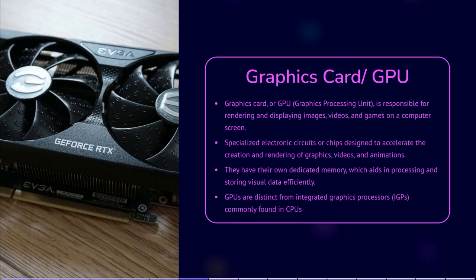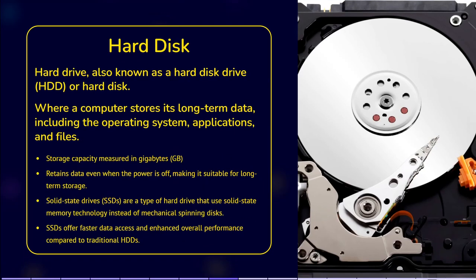The term hard drive is actually short for hard disk drive. One can encounter any of the terms hard disk, hard disk drive, or hard drive. The hard disk is where the computer stores its long-term data, including the operating system, applications and files. The storage capacity is measured in gigabytes. SSD hard drives provide faster data access compared to traditional hard drives. Data is stored in the computer's memory and storage devices. The hard drive or SSD retains data even when the power is off, making it suitable for long-term storage.